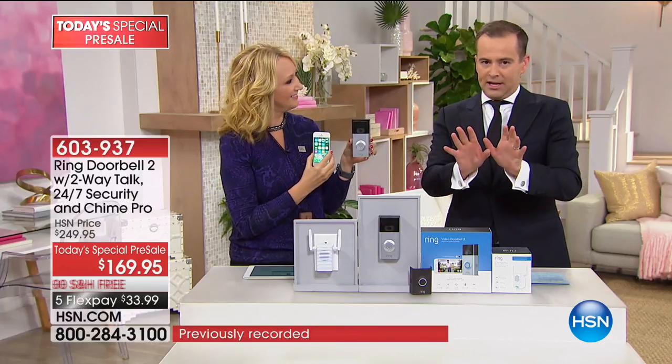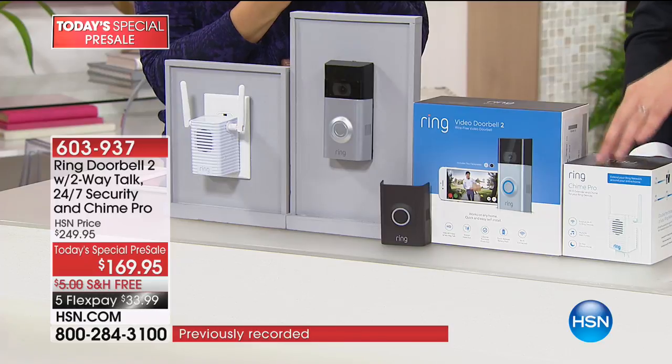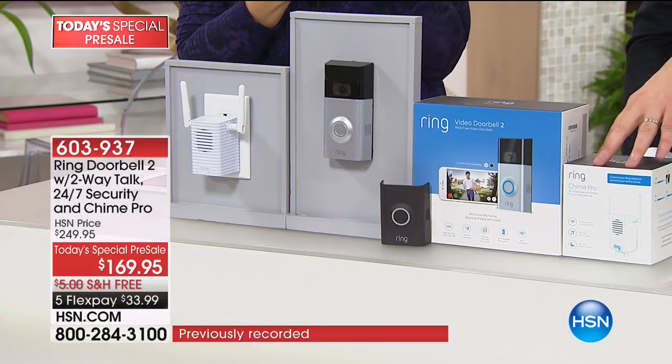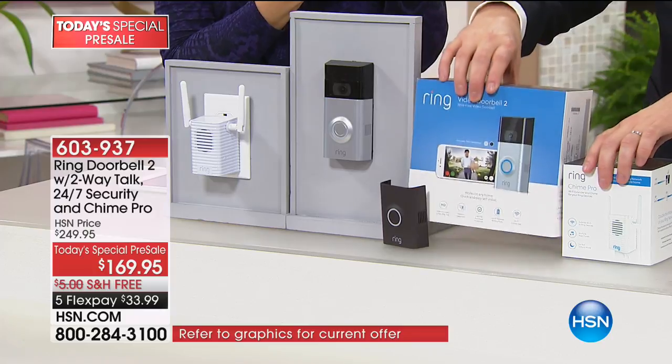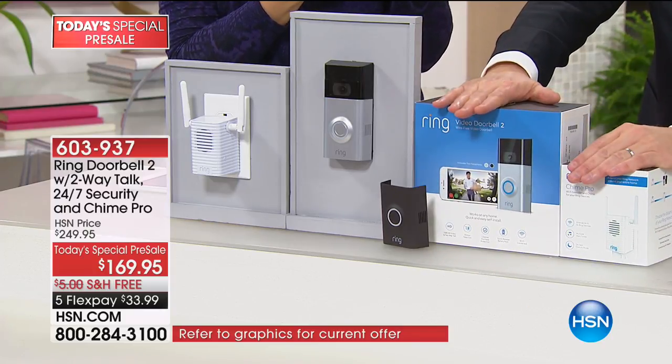This was scheduled for 16 minutes, but my firm belief is it'll be sold out in under 10. This does not launch for another week — they agreed to give us a special price for this show only. Nobody in America has this price. We are at $169.95, and we're including Chime, which is going to extend your Wi-Fi. It's a $249 package that we're doing at $169.95. It comes with nickel, and you also get the oil rubbed bronze plate.